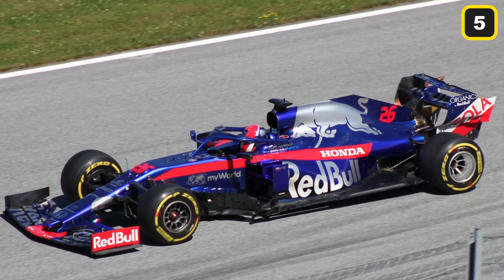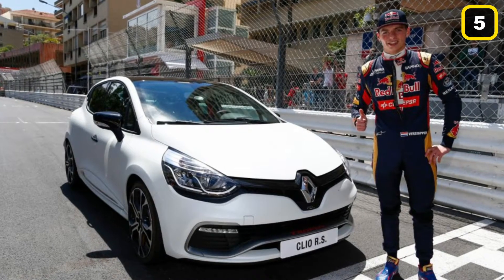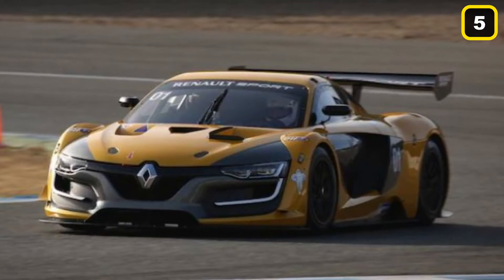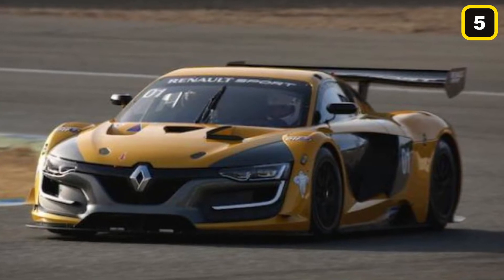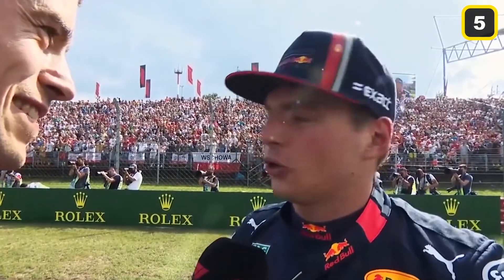He first signed with Toro Rosso when he didn't even have a driver's license. When he was 17 years old, Max received his first car from the deal, which was a Renault Clio RS. At first, the Belgian had a yellow-colored RS, but then he was given a gray one. Verstappen explained in 2016 how he wasn't able to drive the car as he didn't have his license even then. Belgian traffic rules are very strict, and therefore he had to wait until he acquired his license.